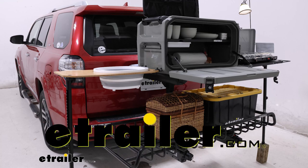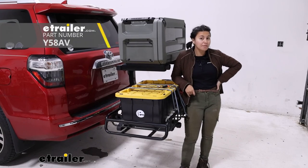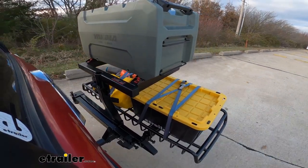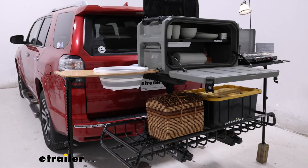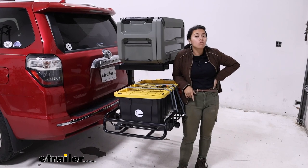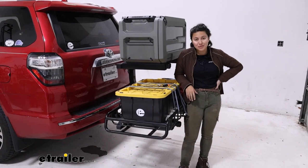Hi everyone, it's Evangeline here at eTrailer and today we're going to be taking a look at our Yakima Exosystem kit, which is designed for opening up a kitchen out in the campground. So you're going to have your Open Range kitchen as well as the Gear Warrior. We'll see how it all fits on the 2015 Toyota 4Runner.